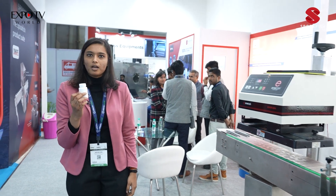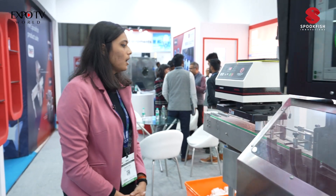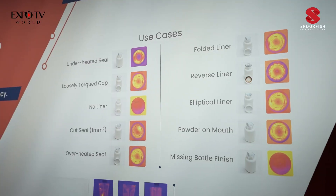This is a defective product and again I will be sending it through the sealing process. After the sealing process, it goes through our technology where we check the seal, and if it's defective, it goes back to the rejection bin.